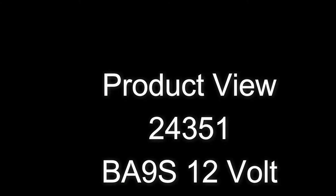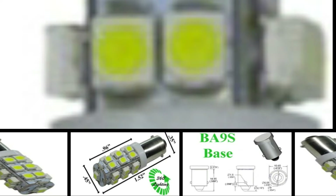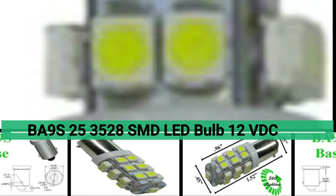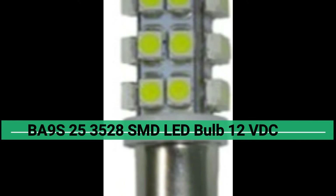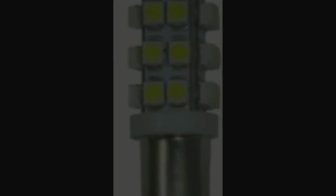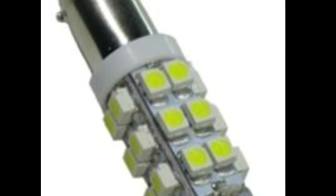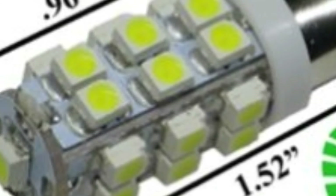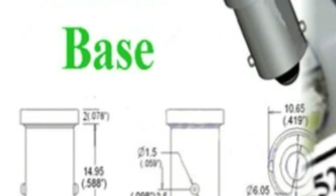Welcome to LEDLight.com, product code 24351 BA9S 2835 28 SMD bulbs. This bulb is 12 volt DC at about 80 lumen side fire and 20 lumen forward fire, with a BA9S base. Great for dashboard, turn signals, and instrument panels.